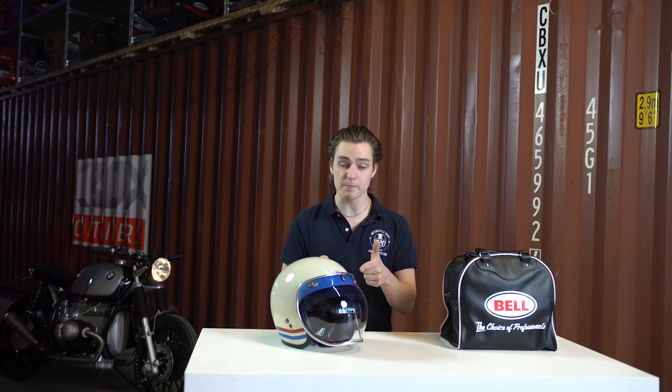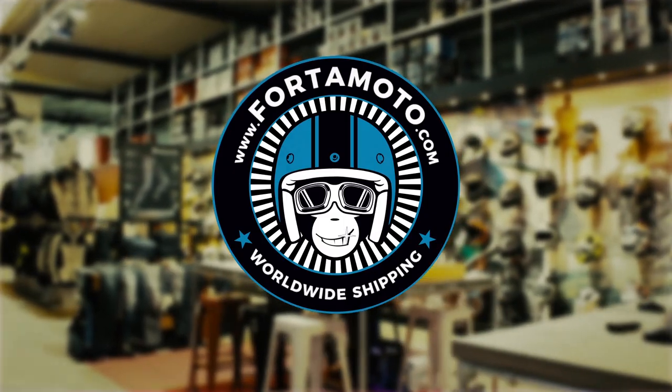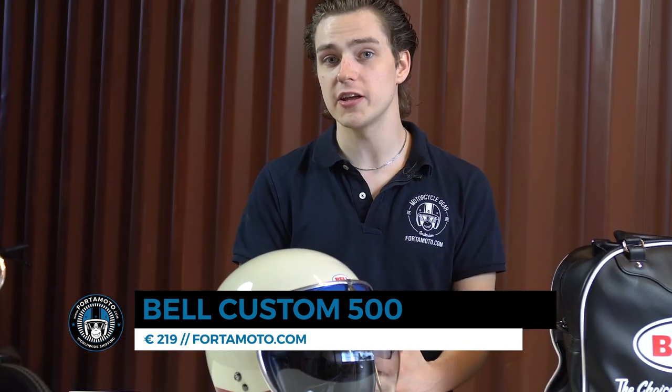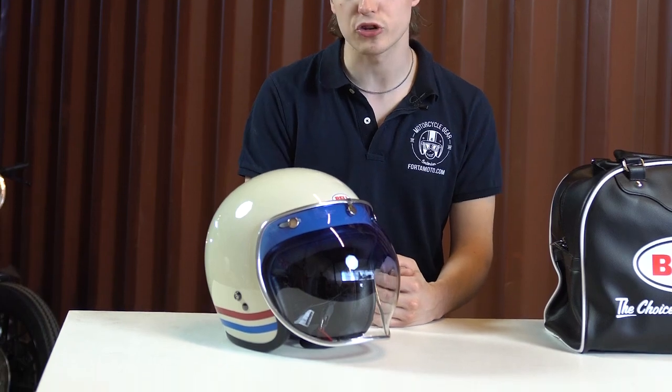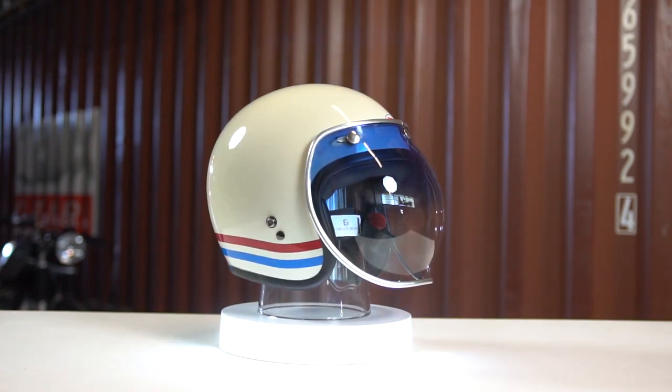So that's how they came up with the Bell Custom 500. Let's start with the price for a change. This helmet starts at €219, which is actually quite cheap, and I'm going to tell you why. This helmet has a fiberglass outer shell, and it also comes in five different shell sizes, which is very, very unique for a helmet of this type.